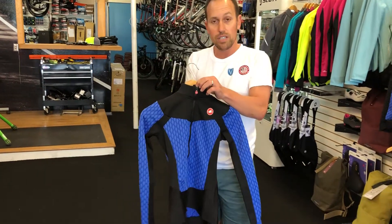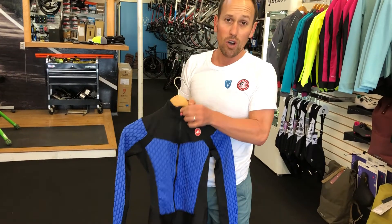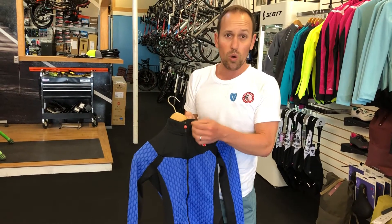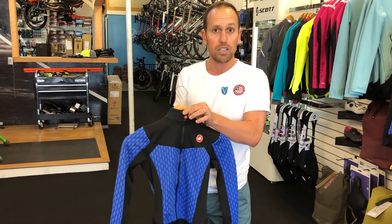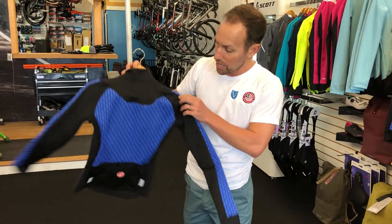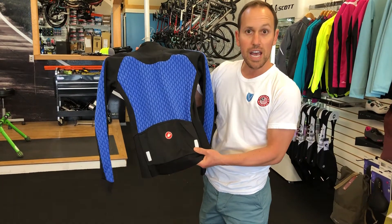It's also got this little hidden zipper — what this does is, if you've been out there on a cold ride, that zipper gets cold and touches your skin, so it's actually got a little flap there to protect it right around the collar. And then as always, three pockets and little reflective tabs for winter time.